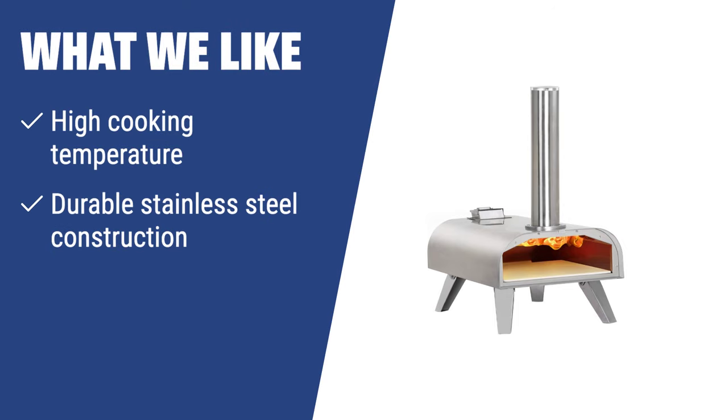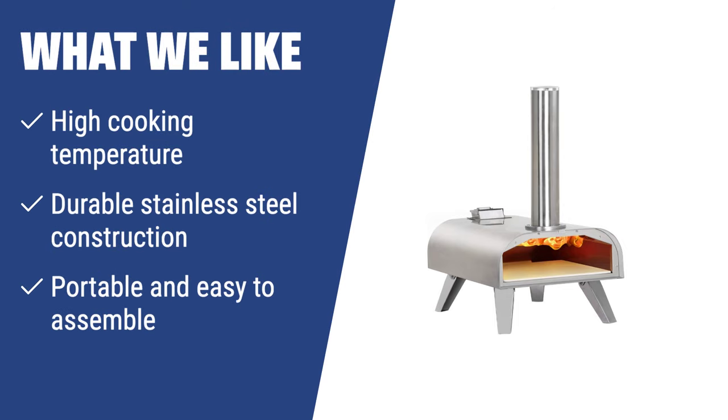What We Like: The Big Horn Outdoors Oven is a great choice for pizza lovers who want high cooking temperatures and durable construction. It can reach up to 860 degrees Fahrenheit, is made of high-quality stainless steel, and is portable and easy to assemble. If you are a fan of Neapolitan-style pizza and enjoy outdoor cooking, you should consider this option.